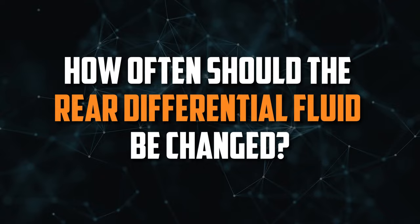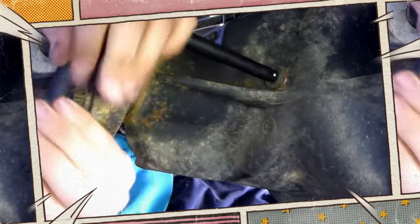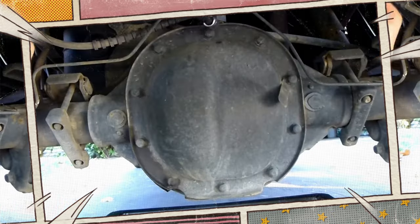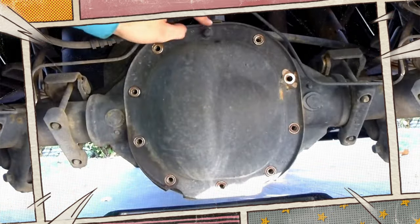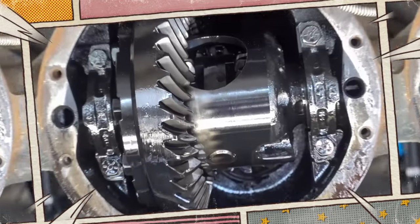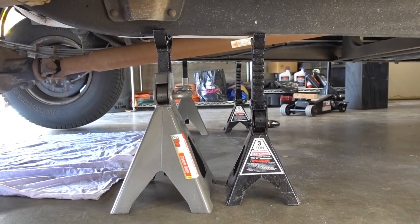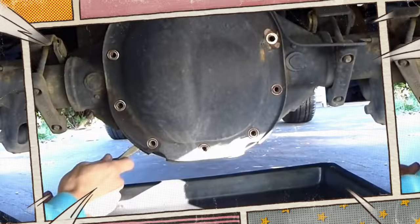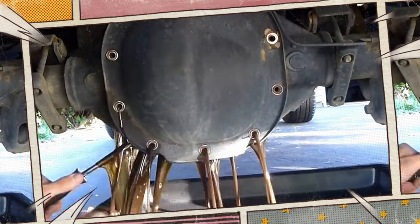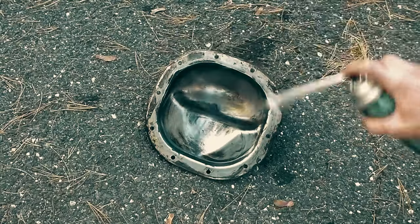How often should the rear differential fluid be changed? The majority of automakers advise changing the fluid in your rear differential every 30,000 to 60,000 miles. To find the precise mileage figure, consult your car's owner's manual. The harder you drive, the shorter this interval becomes. If any of the conditions listed in the severe driving conditions section of most manuals apply to your particular environment and use case, you will be given a shorter interval. When the time comes to replace the fluid, have a qualified mechanic handle it so you don't damage anything.